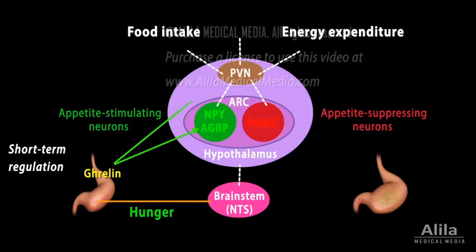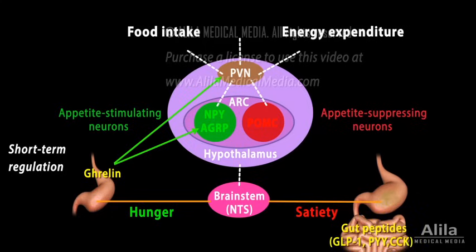Ghrelin also acts directly on the PVN to reduce energy expenditure. Upon food ingestion, distention of the stomach is perceived by the brainstem as satiety. Ghrelin is no longer produced. Instead, several other gut peptides are released from the intestine and act on the hypothalamus and other brain areas to suppress appetite and increase energy expenditure.